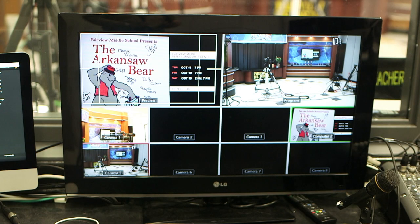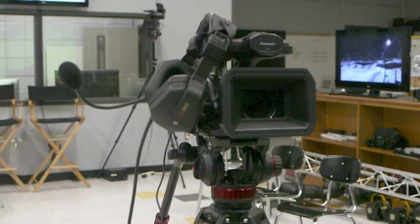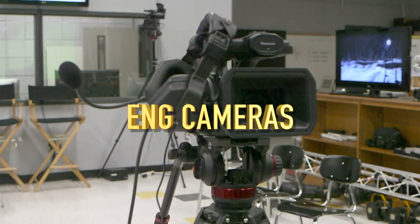We teach TV and Film 1, 2, and 3, and the Applied Arts Practicum, which is the fourth year class. We have a professional studio. We have all sorts of equipment — Steadicam, professional high-definition cameras.